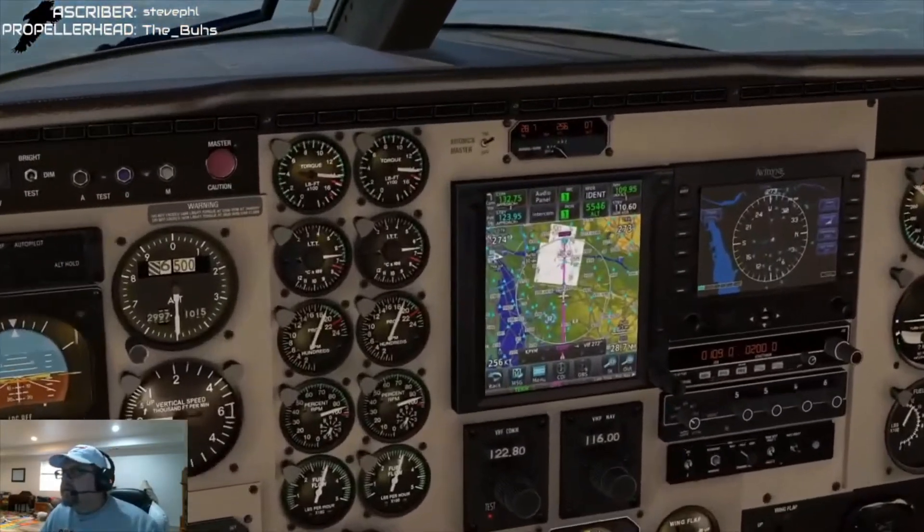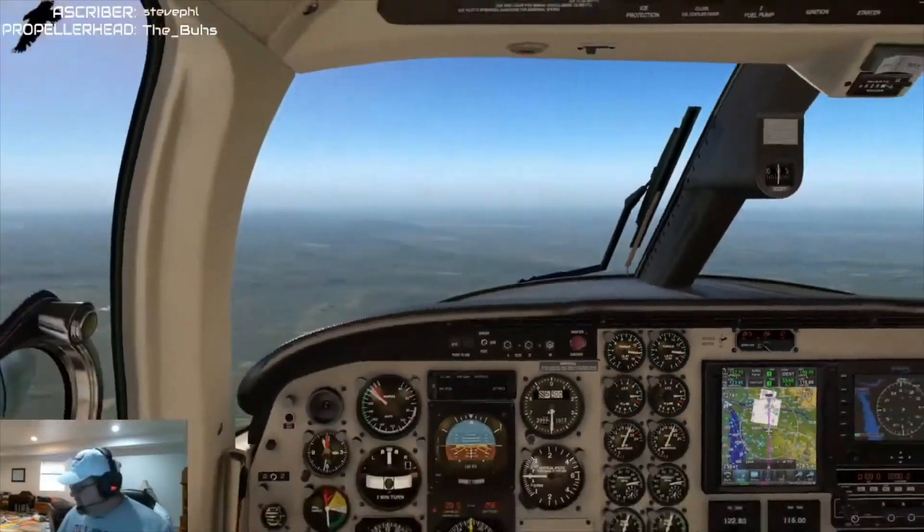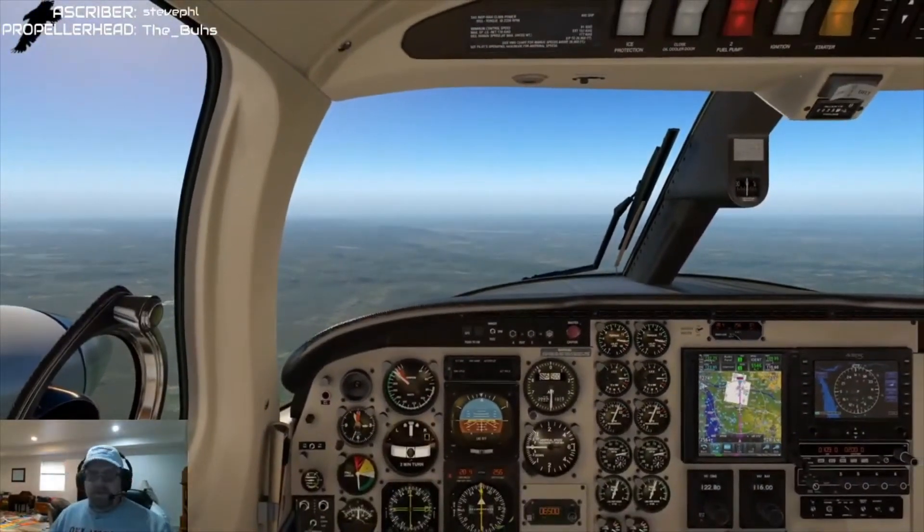Radios and nav are set, flaps to go — we can extend flaps below 181. How far out are we? We are 28 miles. We'll keep our speed up for about another eight miles and then start slowing it down.